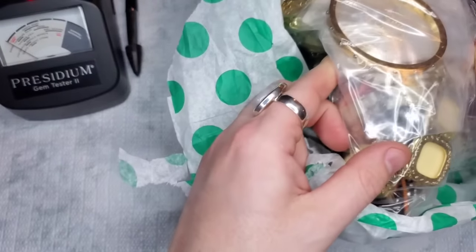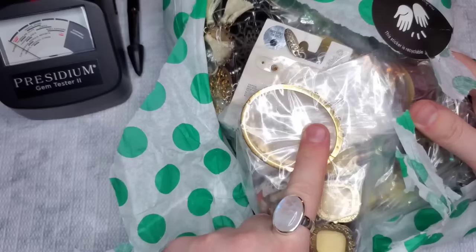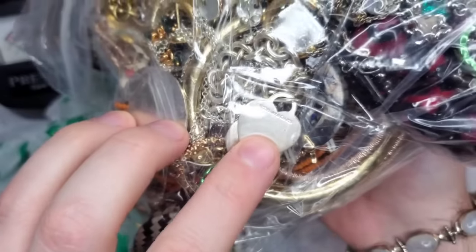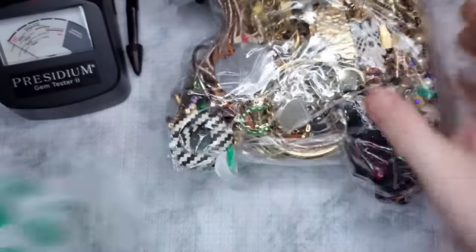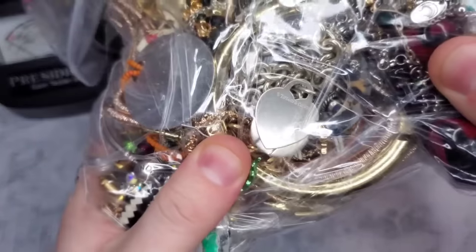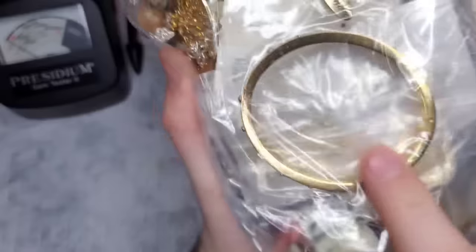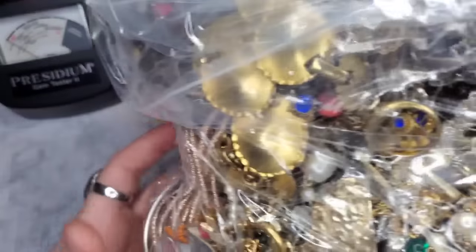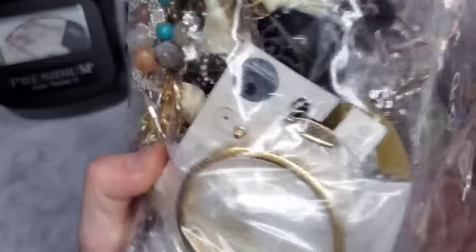I see a bracelet that looks like Michael Kors or Kate Spade. Oh, no it's not. But if that's what I think it is, I know who's going to want that — that's a good thing I haven't shipped out her box yet. Guys, do you see that? That says Tiffany & Co.! Holy moly. Guys, that says Tiffany & Co. Okay, if that's real, that's insane. I see Pandora right here, and this looks like a Henry Bendel. So this is going to be a crazy box just from those three things.